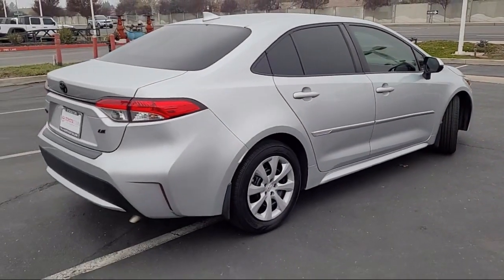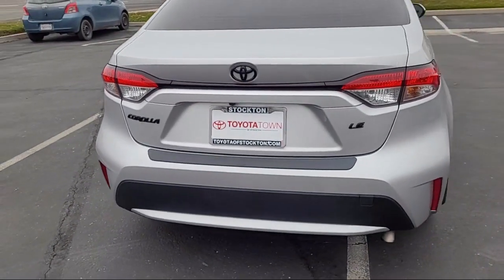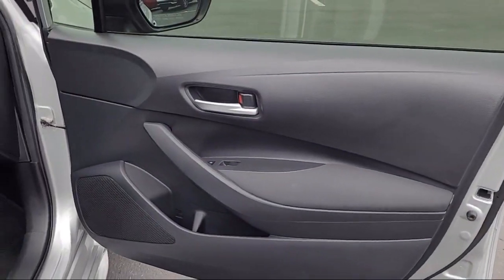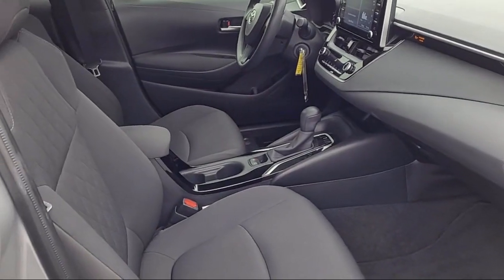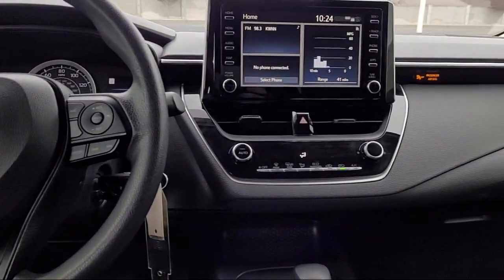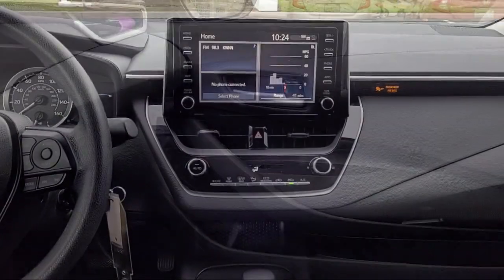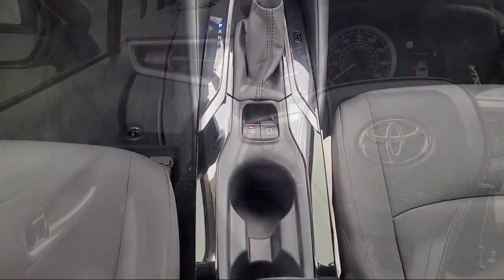Every Toyota certified vehicle goes through a 160-point quality assurance inspection by Toyota factory trained technicians, and includes a 12-month, 12,000-mile limited comprehensive warranty. You also get a 7-year, 100,000-mile limited powertrain warranty from the date of Toyota certified used vehicle purchase. Additional benefits include 7-year, 100,000-mile roadside assistance, a Carfax vehicle history report, and more.